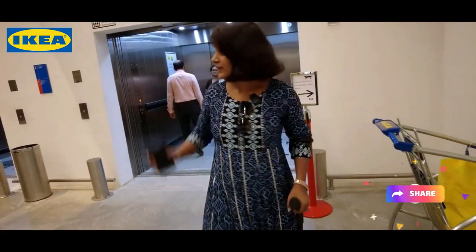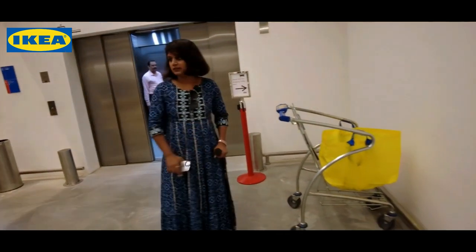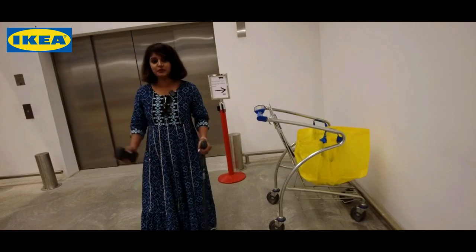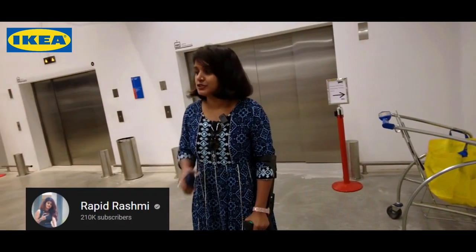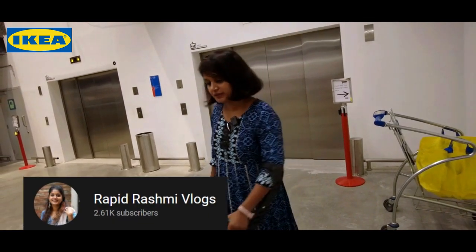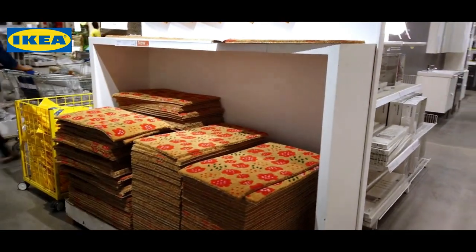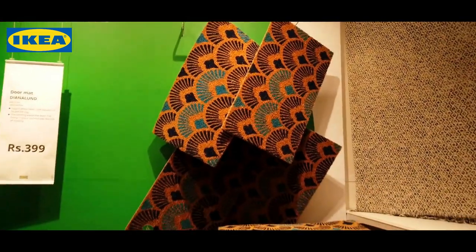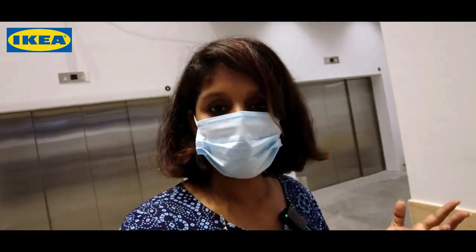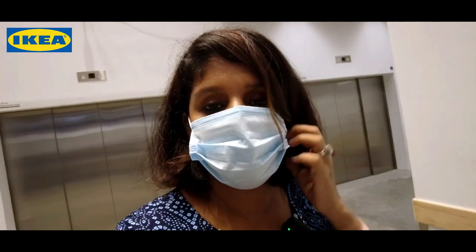So here I have entered the market hall. Here we have to take those bigger trolleys. So let's see, this is the actual shopping place. Now I have entered the market hall - follow me.